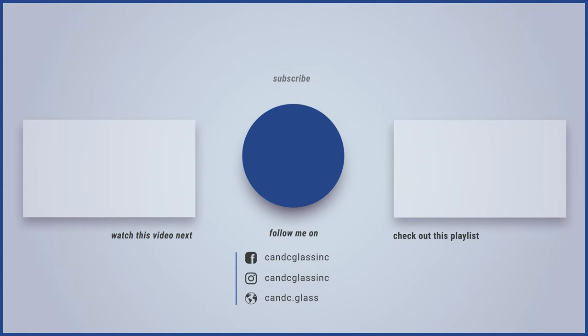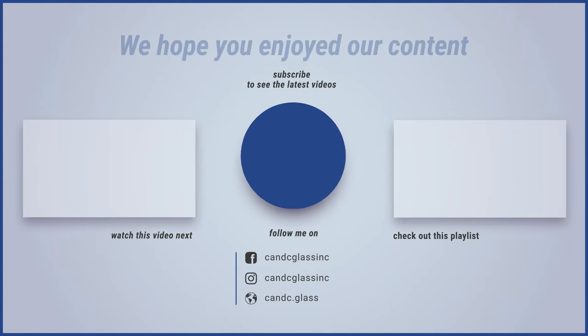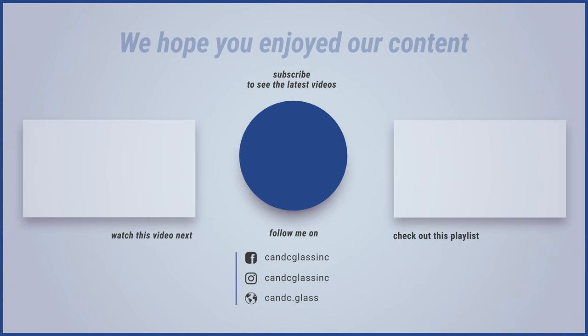Let us know in the comments below whether you're choosing a shower door or a shower curtain and why — whether you're making your choice based on budget, functionality, or look. We hope these tips help you make a great decision. Thanks, and have a great day! Watch the video on the left to see the best cleaners for your shower door, or you can check out the playlist on the right.